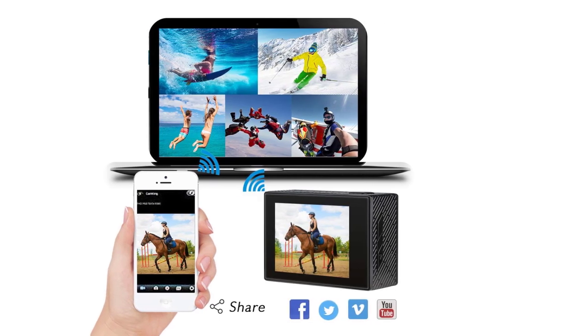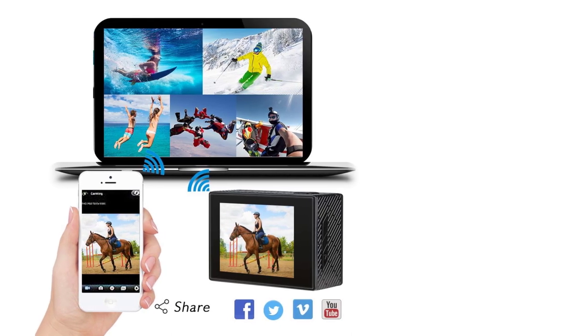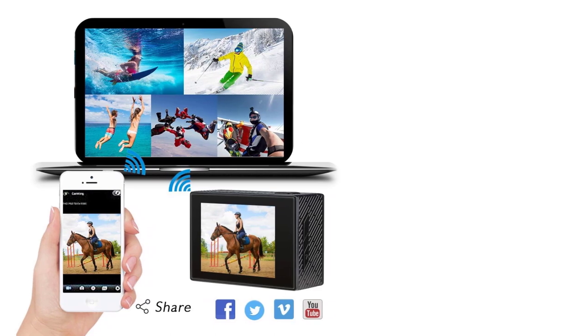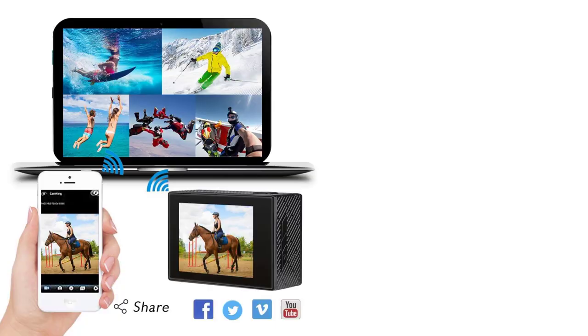For connectivity, there's Wi-Fi and HDMI included in the mix. In addition to other accessories, the camera is bundled with two batteries, each having a capacity of 1,050mAh, that provide a total recording time of up to 180 minutes.